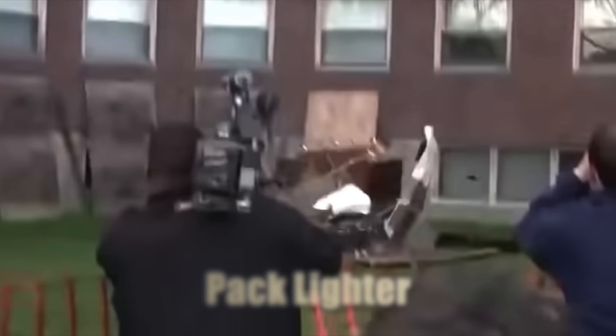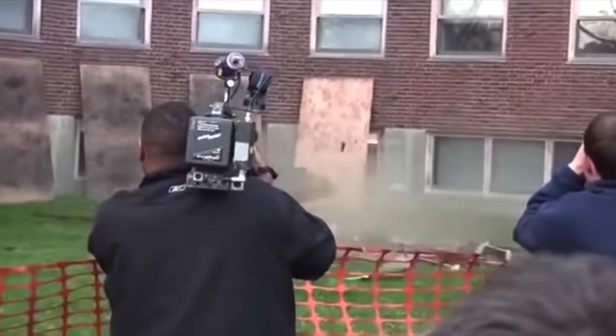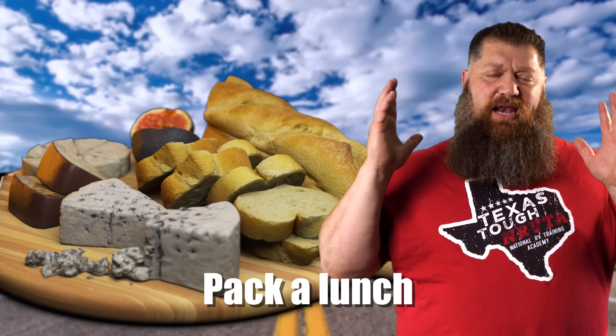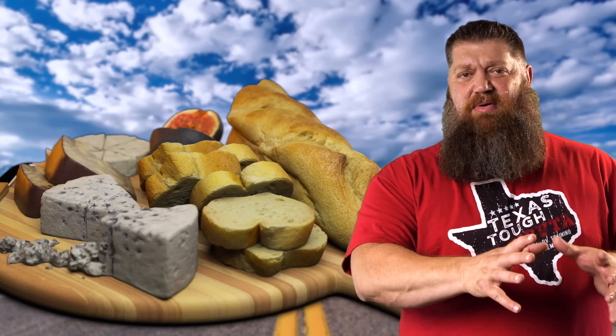Next, I want to talk about the three Ps. First, pack lighter. The lighter you are, the less you have to pull, the less fuel you're going to use. Second, plan your trip — maybe instead of going 500 miles, find a park only 400 or 300 miles away. And finally, pack a lunch. As RVers we want to go out and explore, but there's a lot of fun in packing your lunch and doing an old-school sandwich or something like that.